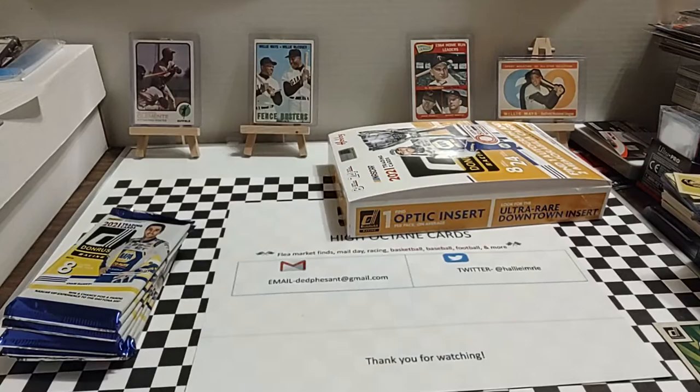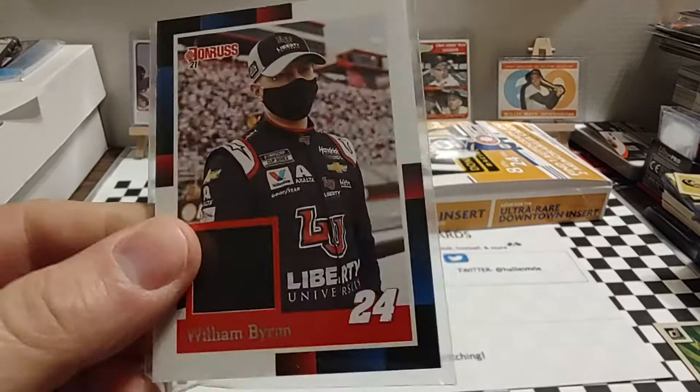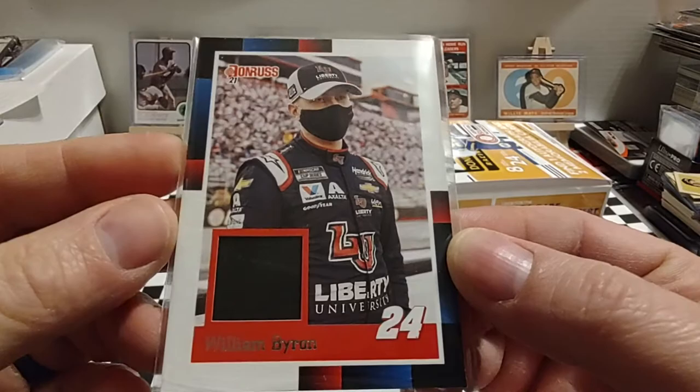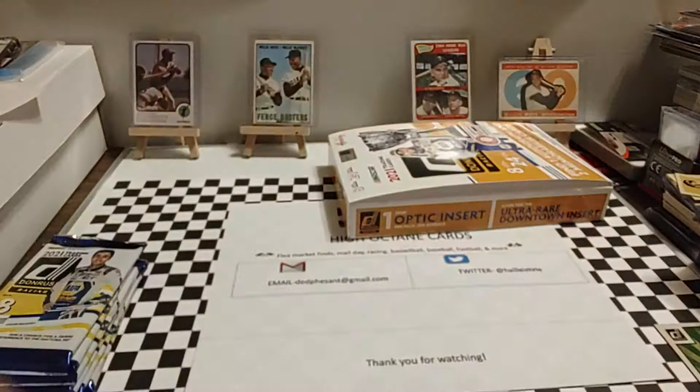This is the top left stack coming out of the box. As I was pulling it out, I had shuffled this pack to the bottom — it's the thickest of all of them. Our two hits so far: the William Byron base throwback tire relic card, which was not numbered, and then we got the Travis Braden optic throwback, numbered 3 of 99. Very cool there.